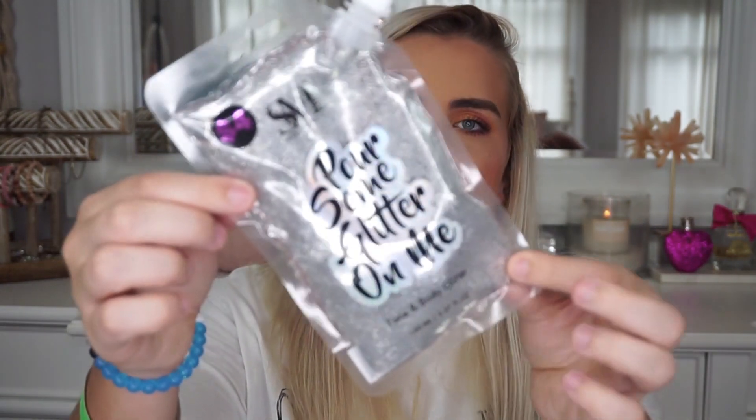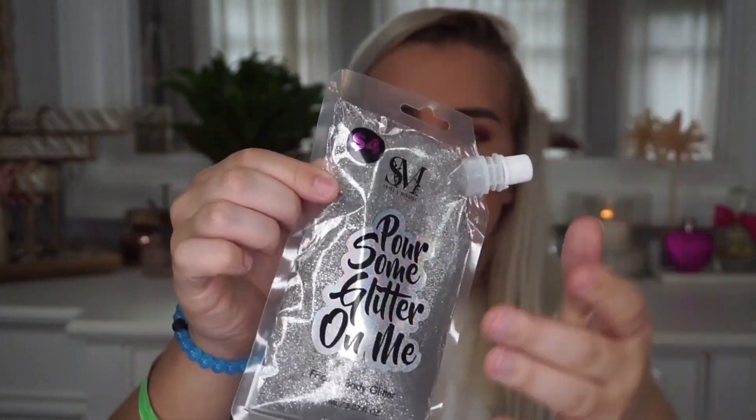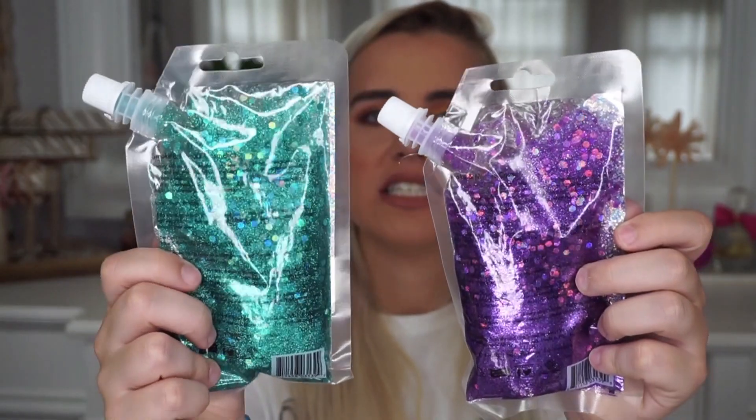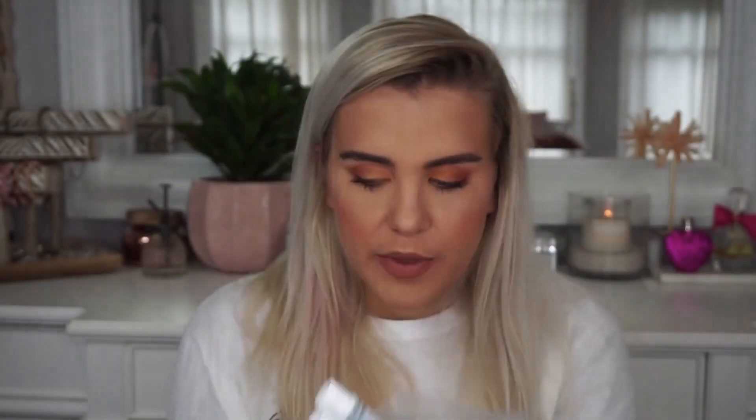The last few products are all by Smoke and Mirrors — these are the face and body glitters. One is a fine silvery glitter with a resealable cap, and it was four dollars. Then there are two more that are really fun — a purple one and a teal one, both with little and big chunks of glitter mixed together. Those were also four dollars each. And that's everything!